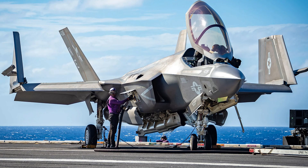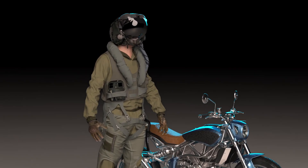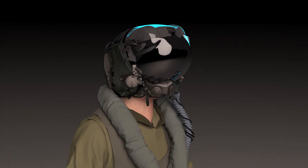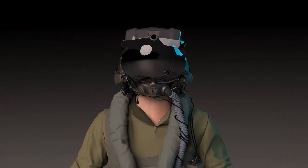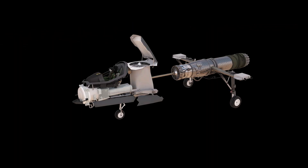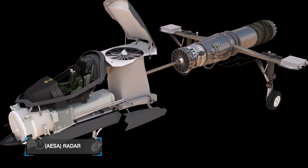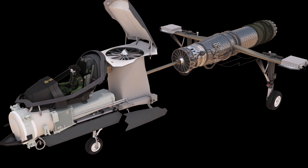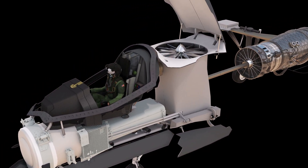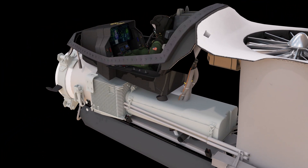In addition to its combat capabilities, the F-35 also has a number of advanced features that make it a versatile platform. For example, the aircraft is equipped with a helmet-mounted display system, which provides the pilot with critical information about the aircraft's performance and its environment. At the front of the jet is where the advanced sensors and avionics are located, including an active electronically scanned array radar. It also has an advanced data link system, which allows it to share information with other aircraft and ground-based units in real-time.